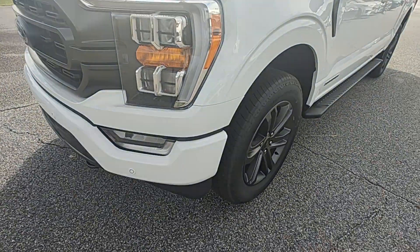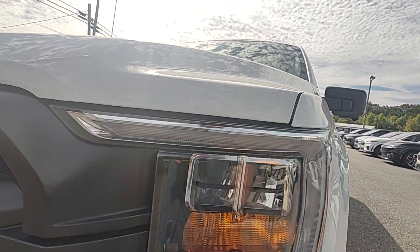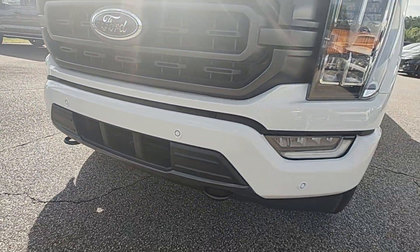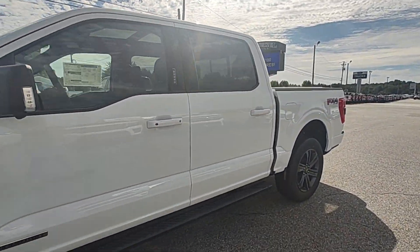The Sport Appearance package gives you the painted bumpers, the black grille, and the LED lighting. This particular model also has the front parking sensors, which will be real handy during parking in those tight spots.